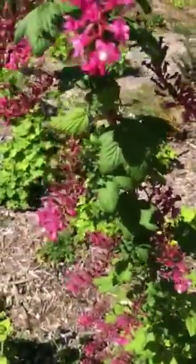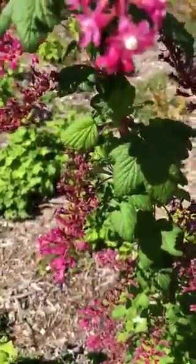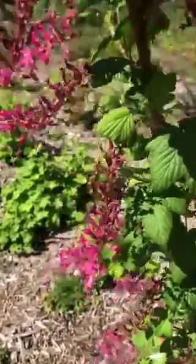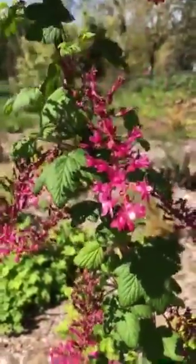This shrub will eventually grow berries that are blue and black in color. They're edible but not really all that tasty, but the hummingbirds and different pollinators absolutely love this shrub.